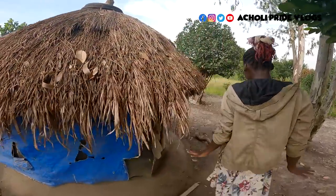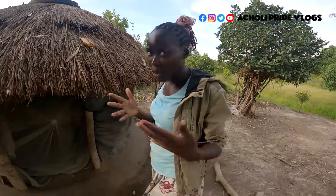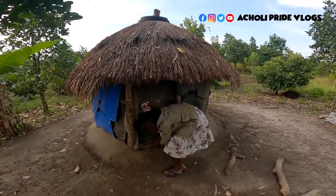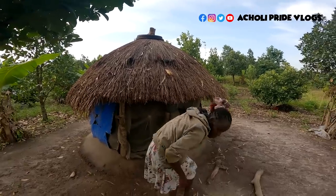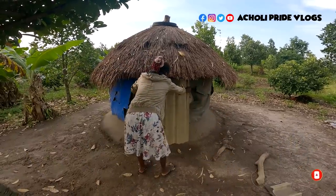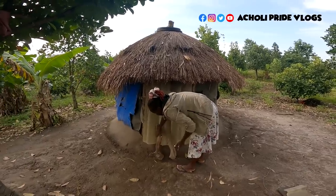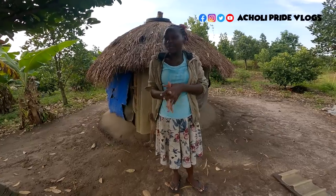That's basically how everything looks right here. Let me know if you have ever seen a house smaller than this — for me this is the smallest house I have ever seen. If you liked the video, give it a like, share it, and also subscribe.